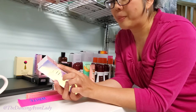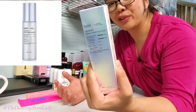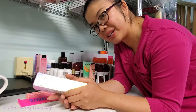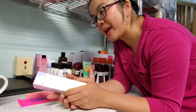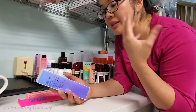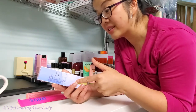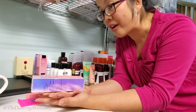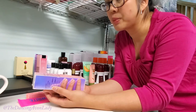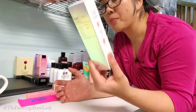This is the new Belif collaboration with VDL — the Aquabomb Glow Moist Fix and Mist. It's a makeup setting spray that's supposed to promote radiance, hydrate your skin, and deliver a really fine mist. I've never tried a makeup setting spray before but I've heard really great things about how they make your makeup last. I always think of them kind of like hairspray for your face. Definitely excited to try this out and I love the packaging.